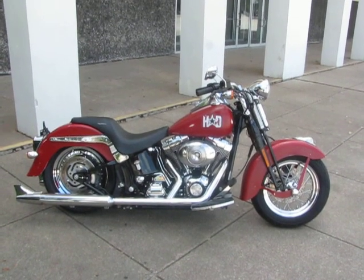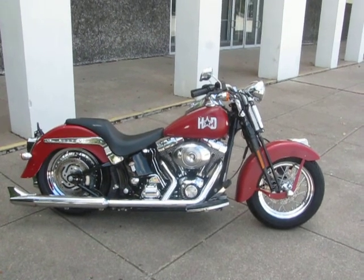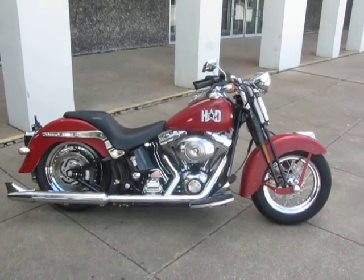You're looking at a 2006 Harley-Davidson Softail Classic Springer. This bike is brought to you by American Motorcycle Trading Company, Arlington, Texas.